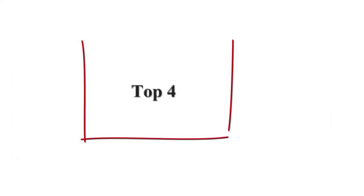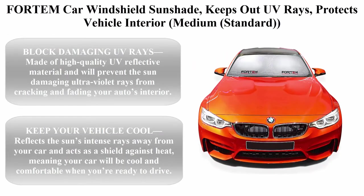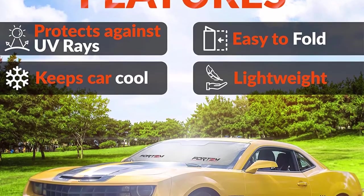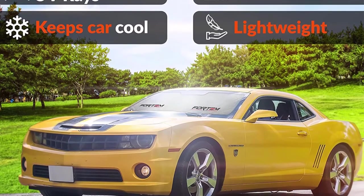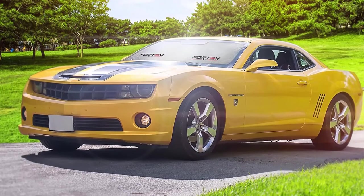Top 4: Fordham Car Windshield Sunshade. Keeps out UV rays, protects vehicle interior. Available in medium and standard sizes. Made of high quality UV reflective material, it will prevent the sun's damaging ultraviolet rays from cracking and fading your auto's interior.